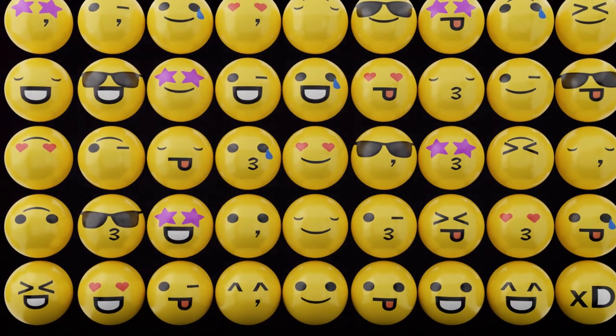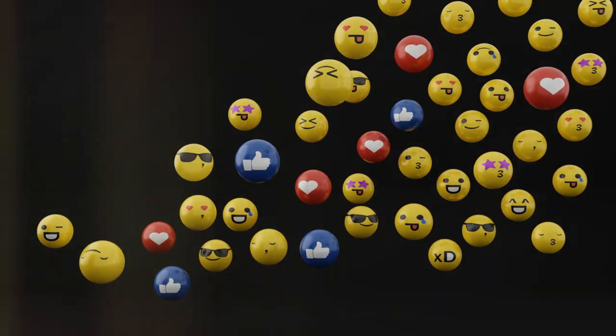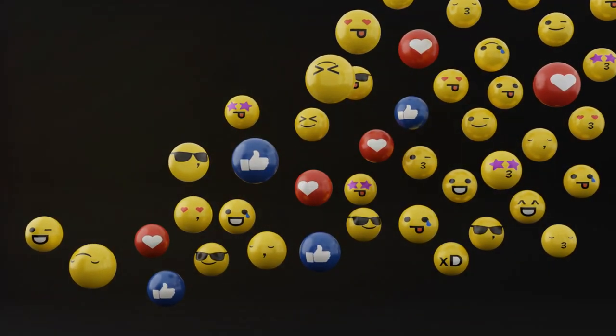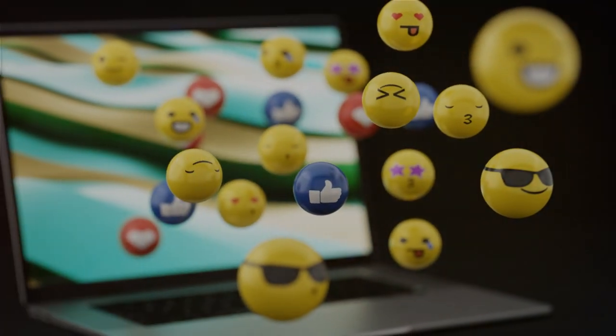They evolved to represent a vast array of emotions, objects, and even cultural symbols. The Unicode Consortium, the nonprofit organization that standardizes characters across different platforms, now recognizes over 3,000 emojis. Emojis have not just revolutionized our text messages or social media posts, but they've also made their way into our emails, advertising, and even movie scripts. They have become a universal language in the digital world, transcending cultural and linguistic boundaries.